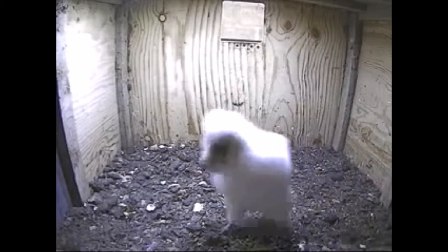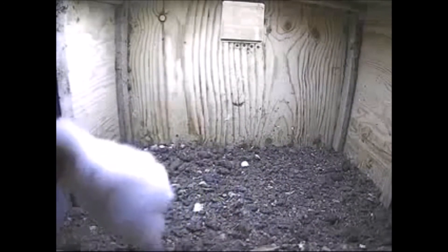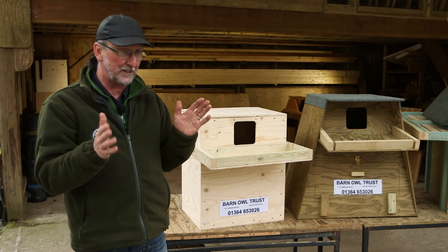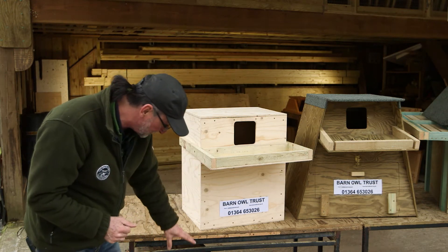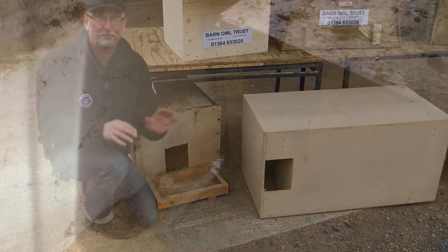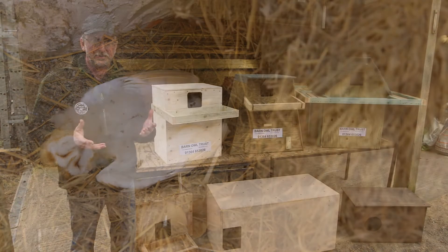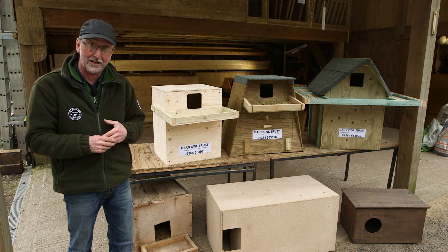Nestling barn owls can walk around from just 18 days old, but they can't start to fly until they're 56 days old, so there's a 38-day period roughly when they're in real danger. If they can walk around in the bottom of the box and walk straight out of the entrance hole, they can easily fall and die. Young barn owls that fall from the nest usually die — either taken by a predator or they die from starvation, as they're generally ignored by the adults.